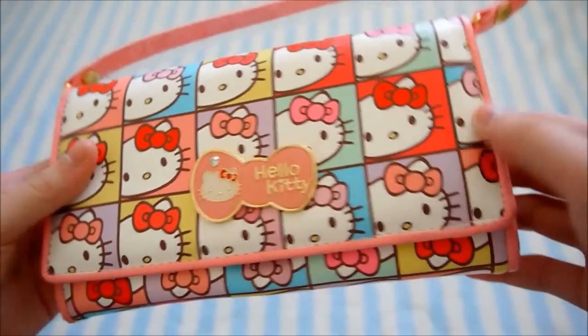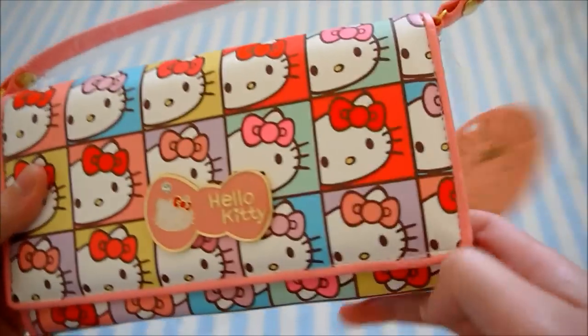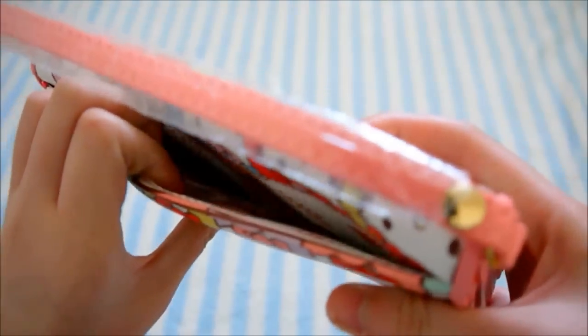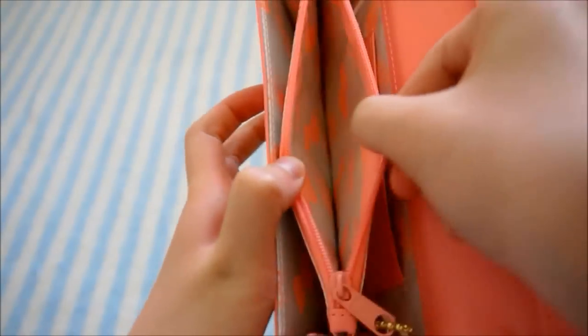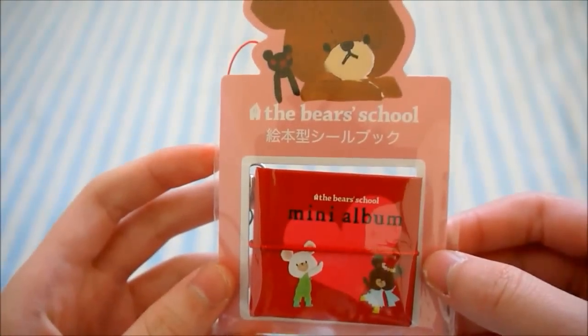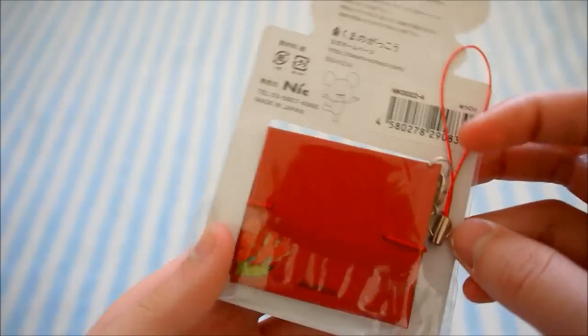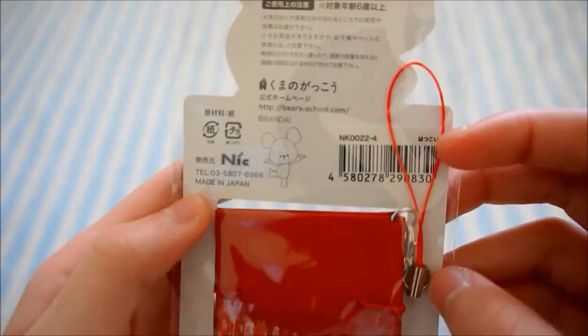Then I have a Hello Kitty purse slash wallet and it has this tag. It's really nice — it has a compartment in the back and inside are all the compartments. I have a Bear Skull mini album and it's a cell phone charm with Bandai licensing and Nick licensing as well.